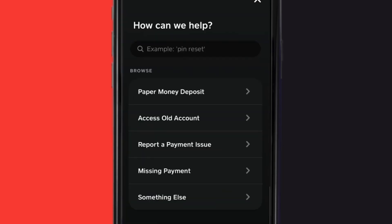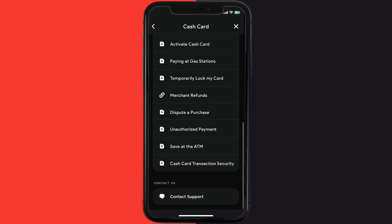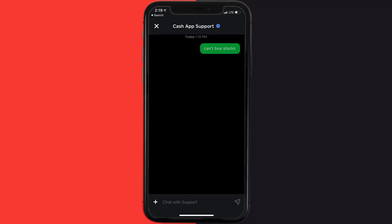Over here you need to tap on 'Something Else.' Once you're on this screen, scroll down and tap on 'Cash Card.' Again, scroll down to the bottom and tap on 'Contact Support,' then click on 'Not About a Transaction.' Once you're on this screen, tap on 'Chat' at the bottom to contact Cash App customer support.